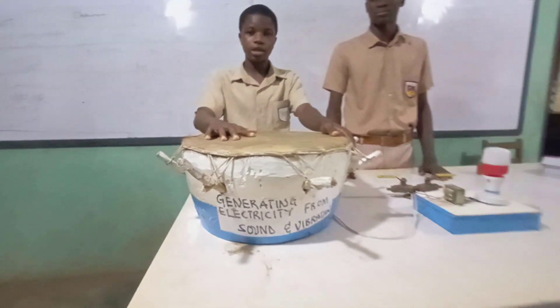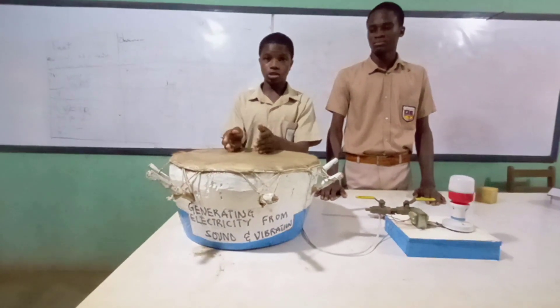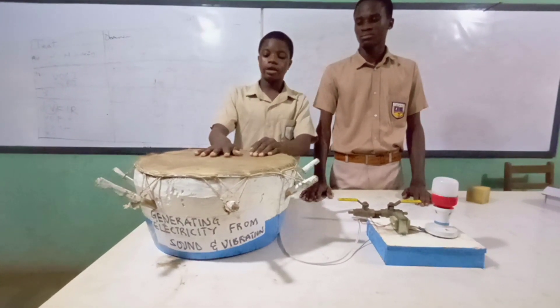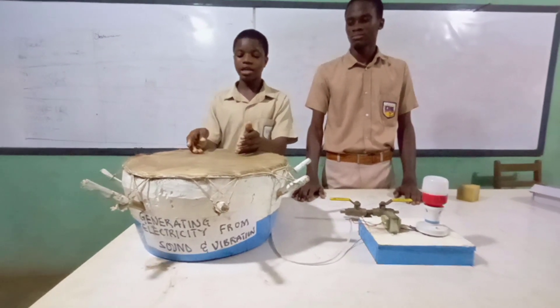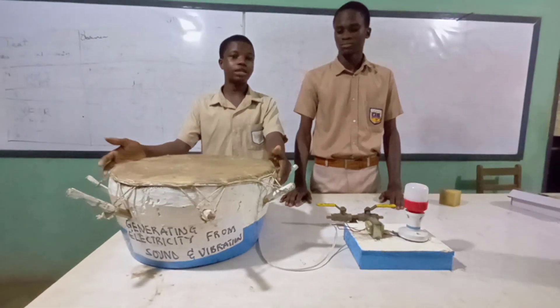Inside the drum are two speakers facing each other with the same pole, which causes repulsion. So while we hit the drum, the repulsion between the two magnets in the drum causes vibration, which induces an EMF.